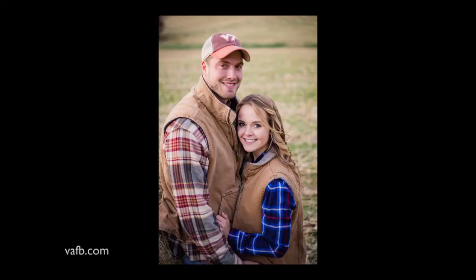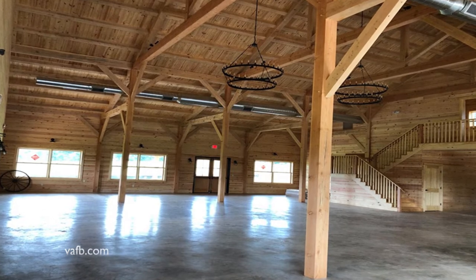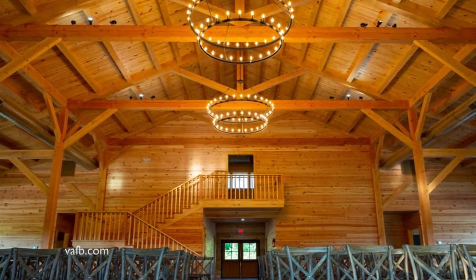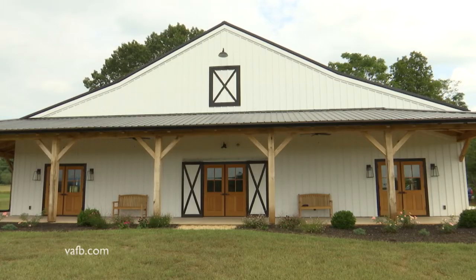Falk and his wife Caitlin opened Renback Barn on their property. It's an example of the way many farmers — young and old — are using their property for more than strictly agriculture to help them remain profitable. The land next to the barn can be used for weddings and other outdoor activities, while the barn itself is suitable for receptions, holiday parties, and even monthly gatherings of local Virginia Farm Bureau members.